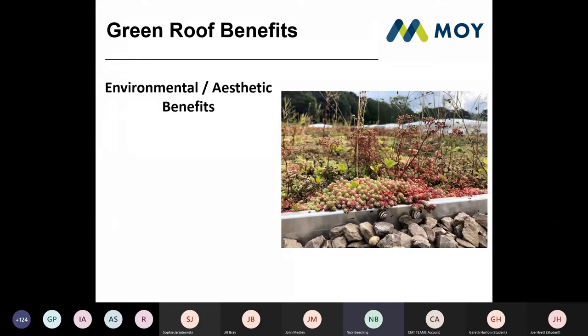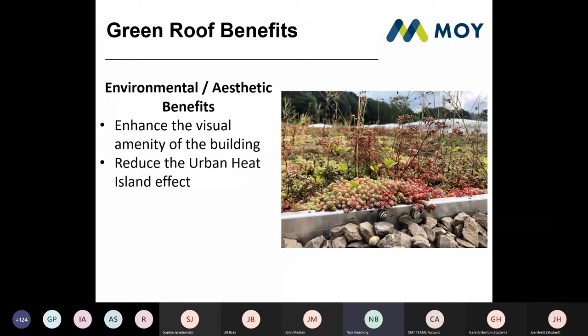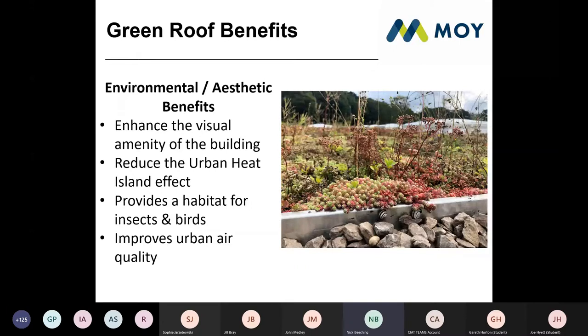Some of the environmental and aesthetic benefits: green roofs can enhance the visual amenity of any building — anyone would prefer to look over a nice green area rather than a grey flat roof. They can significantly reduce the urban heat island effect. They're great for providing habitats for insects and birds, encouraging local species back to an area, which is helpful for planning applications. And they improve air quality by sucking in carbon dioxide and producing oxygen.